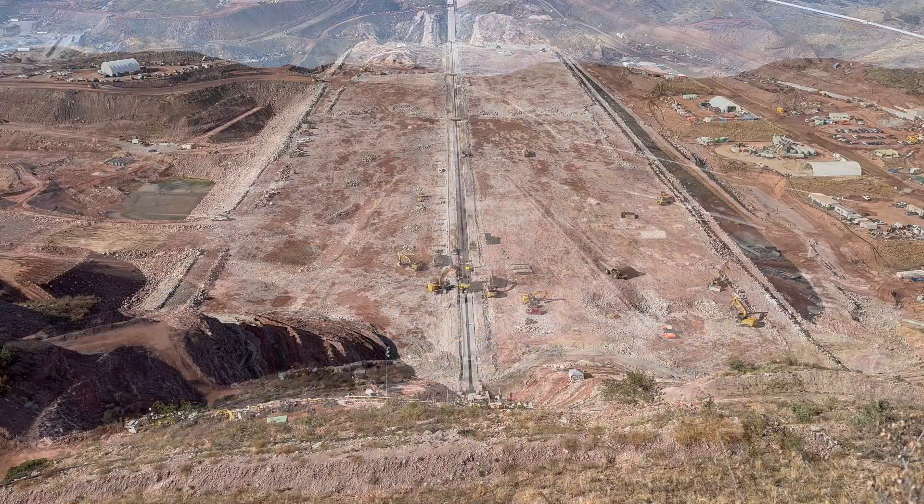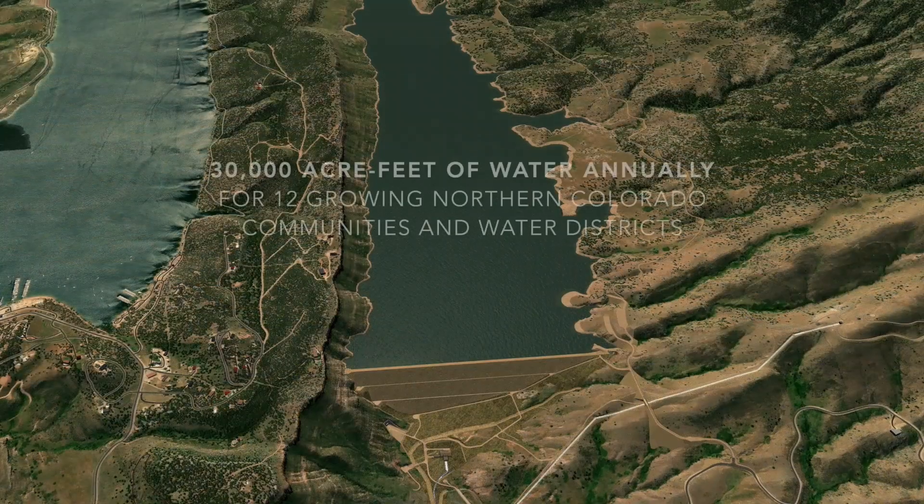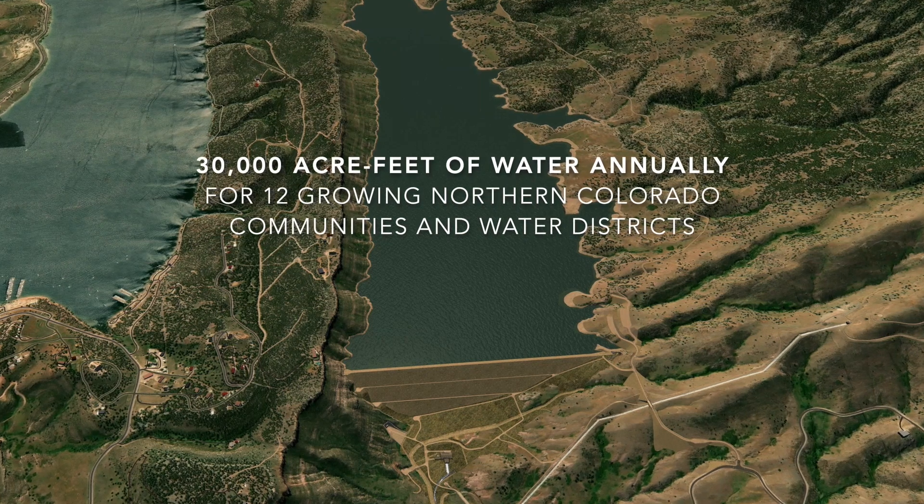We are on track to meet our goals to deliver 30,000 acre feet of water to our 12 participants by the year 2025.